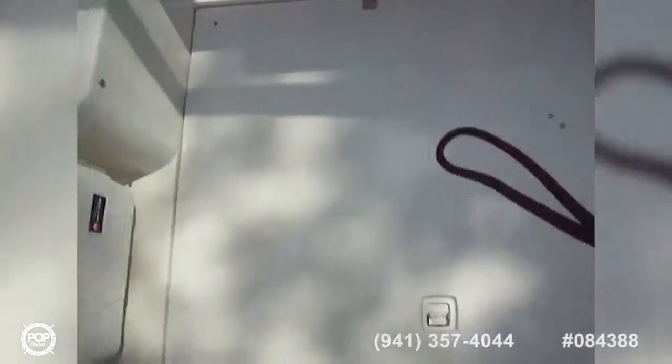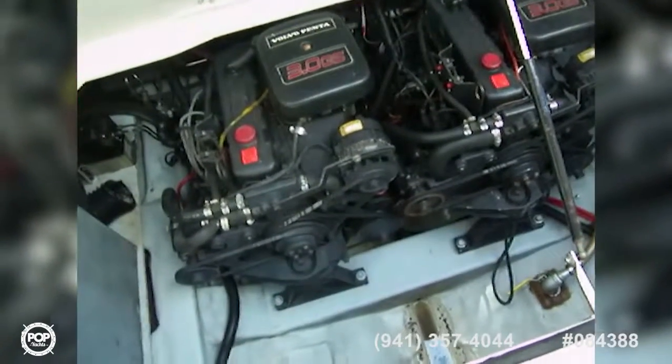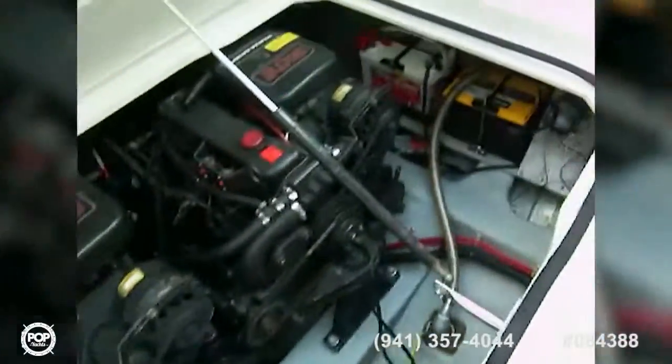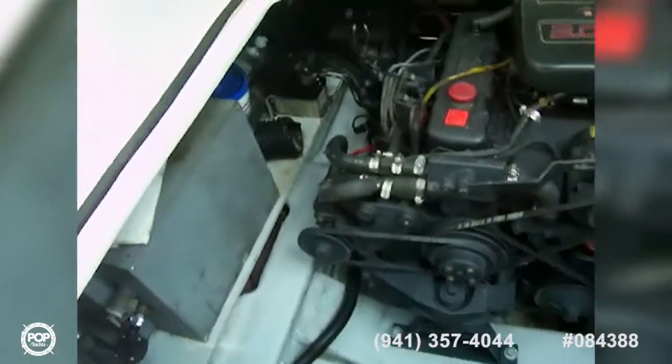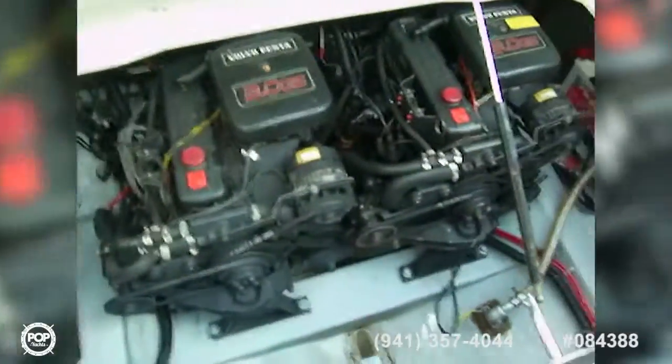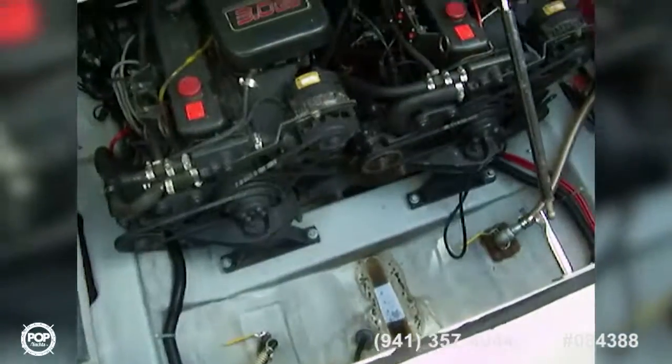Nice big transom door with very high freeboard. Opening the engine compartment — very clean engine room. Chevy marinized Volvos, two batteries over there, a hot water heater, and our fire suppression system as you can see. The build is very clean and both engines are in tip-top shape — he practically just rebuilt both of them. Excellent condition in the engine room, very clean.